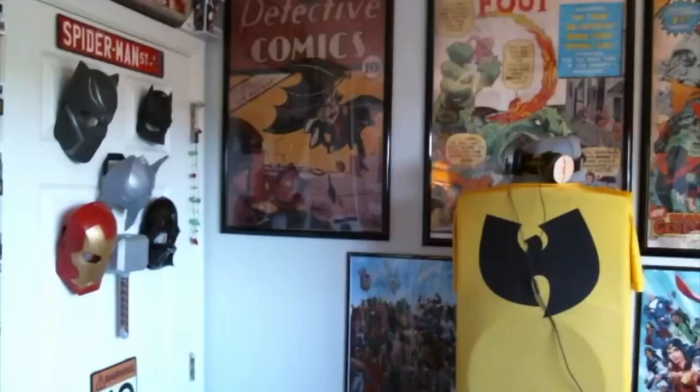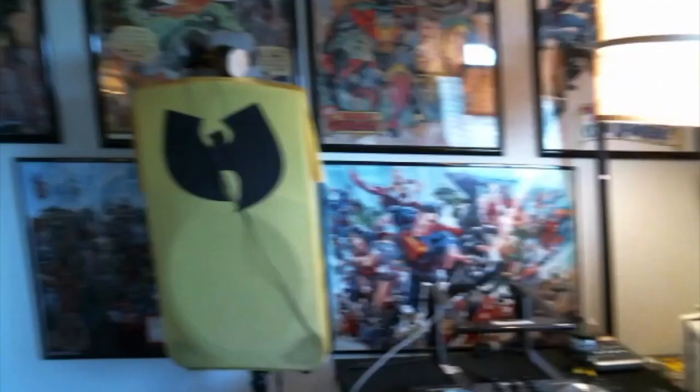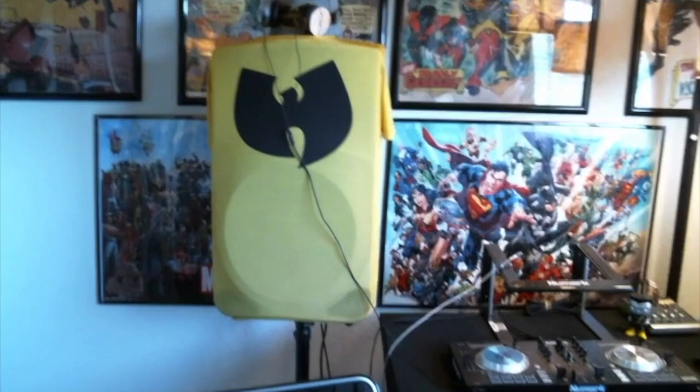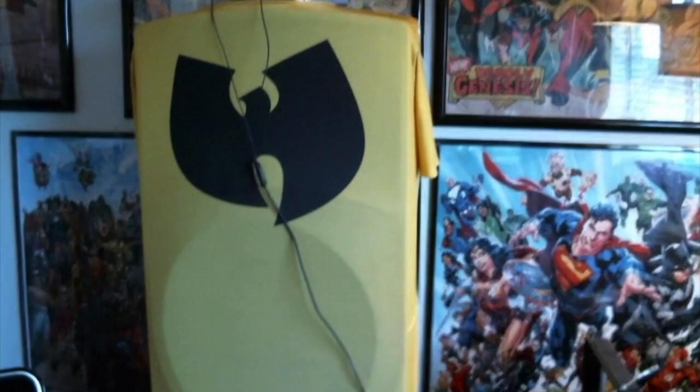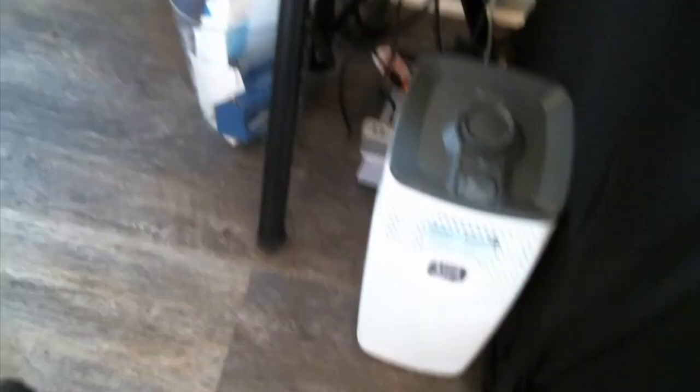There's my speaker — my Mackie Thump. I have two of those. I DJ for fun and hobby, always available for parties if you need someone cheap in the Kissimmee, Florida area. These days who's having parties though, right? I'm also a big Wu-Tang fan — that's just a nylon Wu-Tang t-shirt used as a speaker cover to keep the dust out. And something good to have in every comic book room: an air purifier. If you don't have one, I suggest you get one.